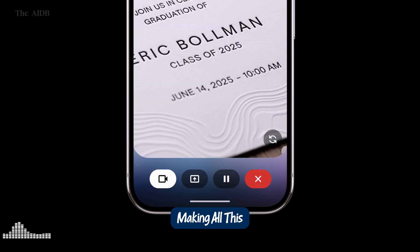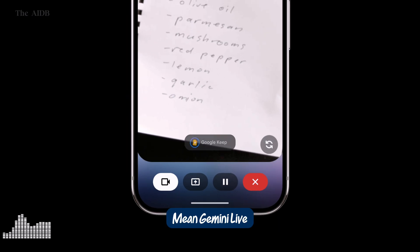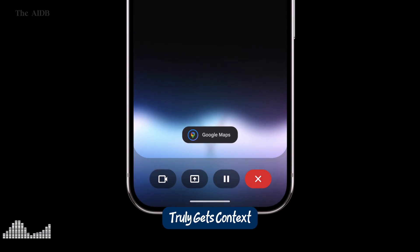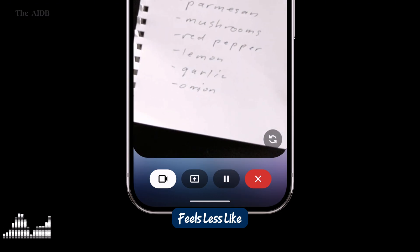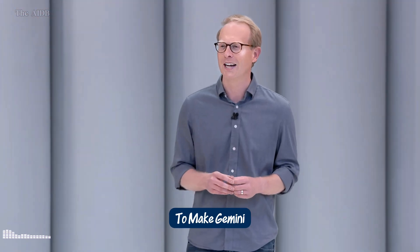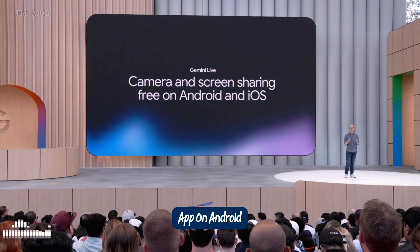And behind the scenes making all this possible is Project Astra, Google's breakthrough in instant multimodal reasoning. Gemini Live can now process voice, text, and visual input simultaneously. Show it a photo of a receipt, ask for a breakdown of expenses, and get a summarized report instantly. It's like having an AI that truly gets context, not just keywords. Whether you're multitasking, brainstorming, or just trying to stay organized, Gemini Live powered by Project Astra feels less like using software and more like working with a smart, intuitive teammate. Gemini Live now includes camera and screen sharing, rolling out free of charge in the Gemini app on Android and iOS today.